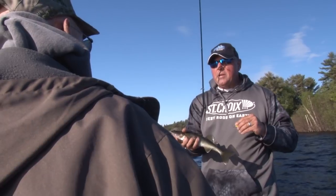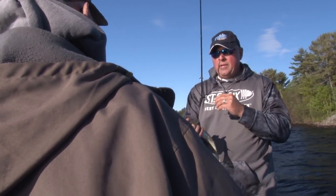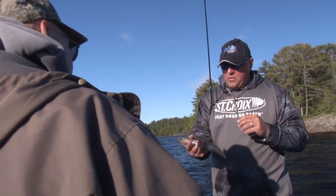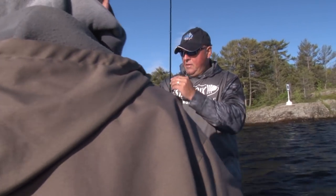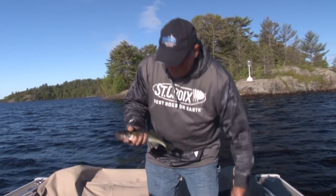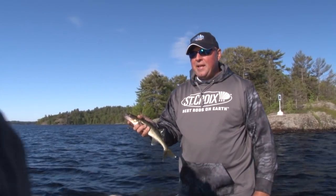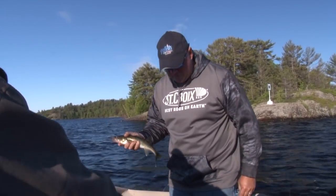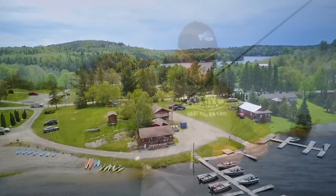What's the slot limit out here? You can have one under 16.1 and one over 22, or two under 16.1. So a few fillets on that one? Oh yeah, there's two fillets on that one. Can you cull them — put them in and then release as you go? Okay, let's do that.